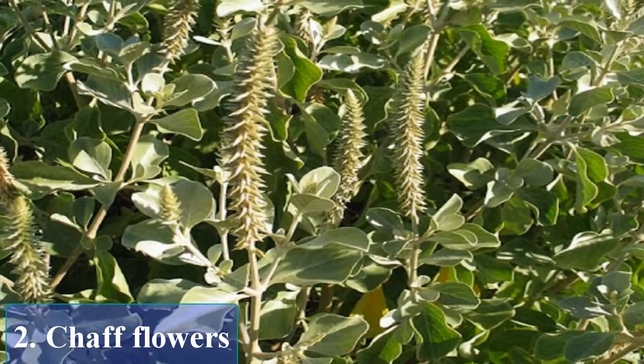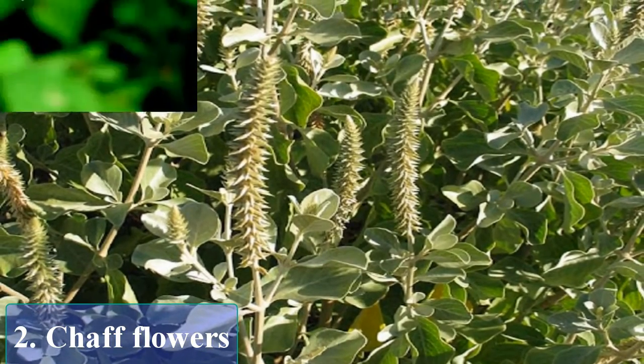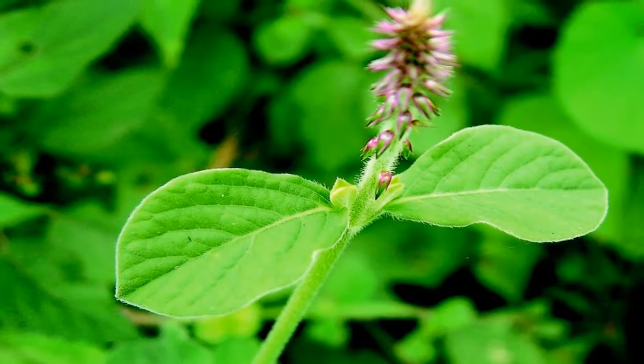Shaw flowers: crush the flowers of the plant to extract its juice. Take one teaspoon of the juice once a day. It is great for diabetic patients.